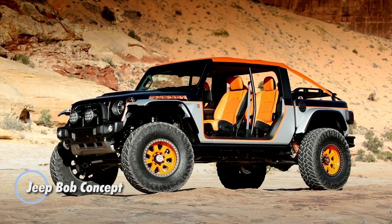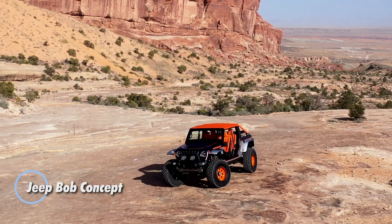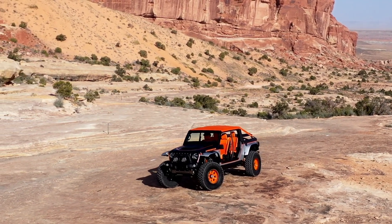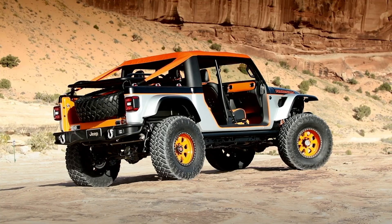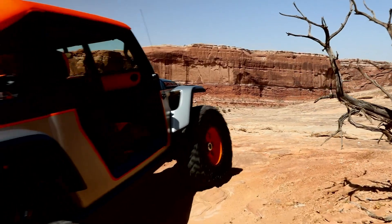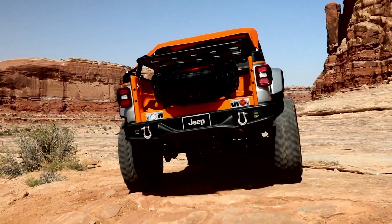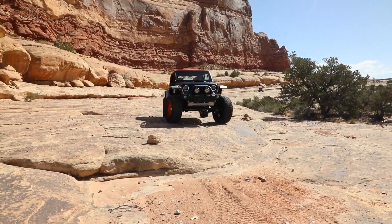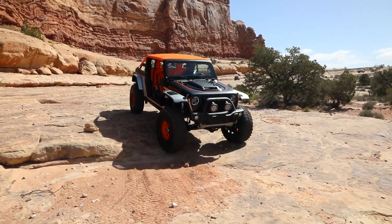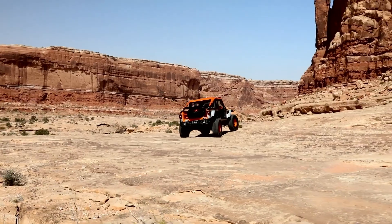The Jeep Bob concept reimagines off-road adventure by blending the legendary toughness of the Wrangler with the versatility of the Gladiator. Inspired by the bobbing trend, where pickup beds are shortened to improve agility on rugged terrain, this concept pushes boundaries with its innovative design and performance. Making its debut at the Moab Easter Jeep Safari, the Jeep Bob grabs attention with its stripped-down, open-air experience — completely doorless with no B-pillars — delivering a full connection to the outdoors while driving.